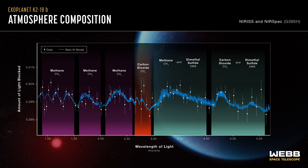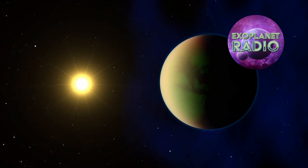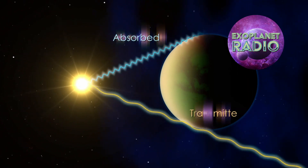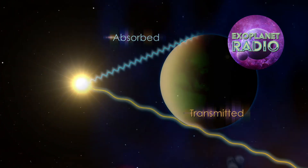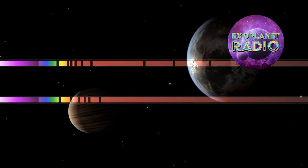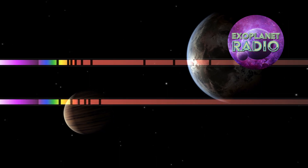Webb used its near-infrared spectrograph, or NIRSpec, instrument to analyze the light coming from K2-18b as it passed in front of its star. By looking at how the starlight changed as it filtered through the planet's atmosphere, Webb could measure the amounts of different molecules in the air. This technique is called transit spectroscopy and is one of the best ways to study exoplanet atmospheres.